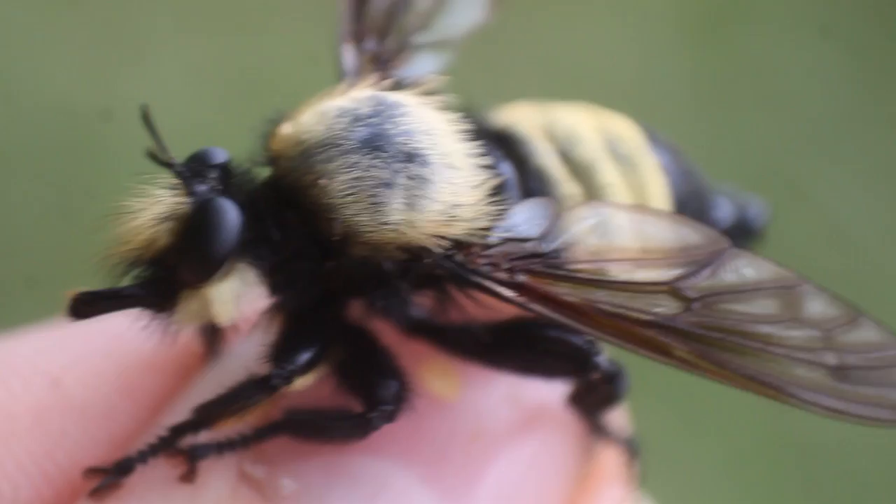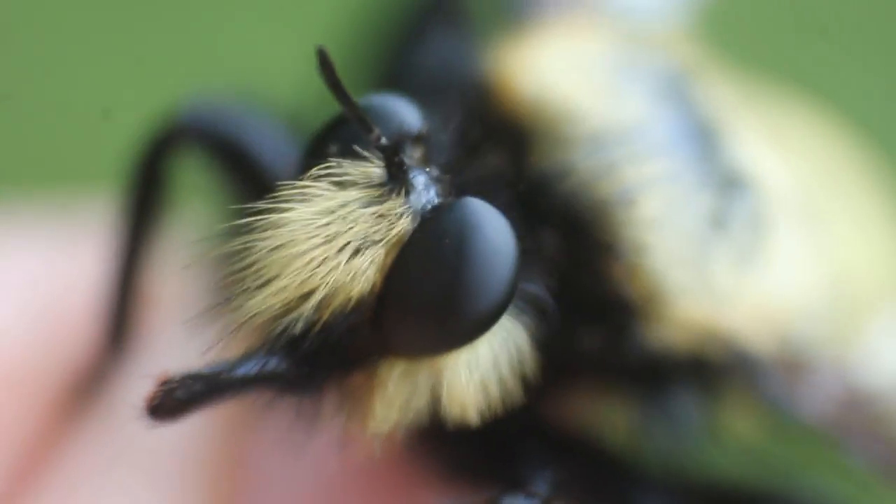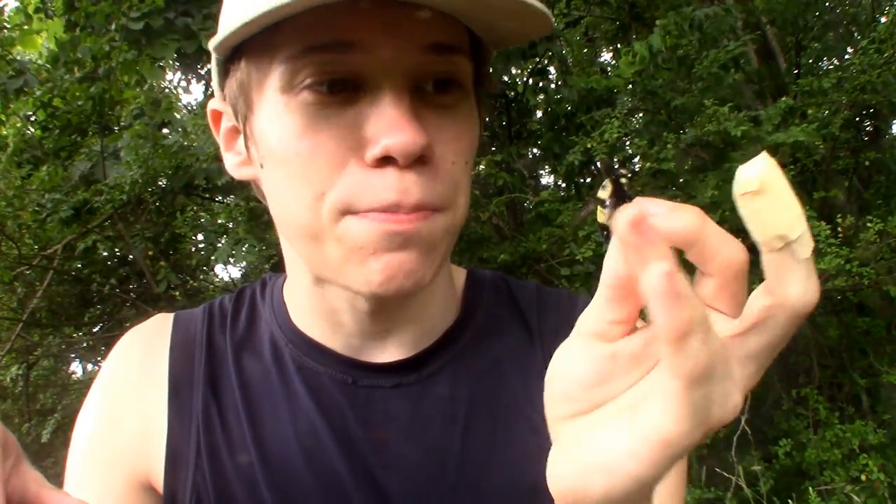This beautiful and humongous insect right here is my lifer bee-mimicking robberfly. Robberflies are a pretty diverse family of predatory flies that can grow to enormous sizes, though their size is quite variable. They have huge eyes and a sharp venom-injecting proboscis that they use to demobilize and kill their prey. They inject digestive enzymes into their prey to liquefy the insides, and then suck it out through that same proboscis.